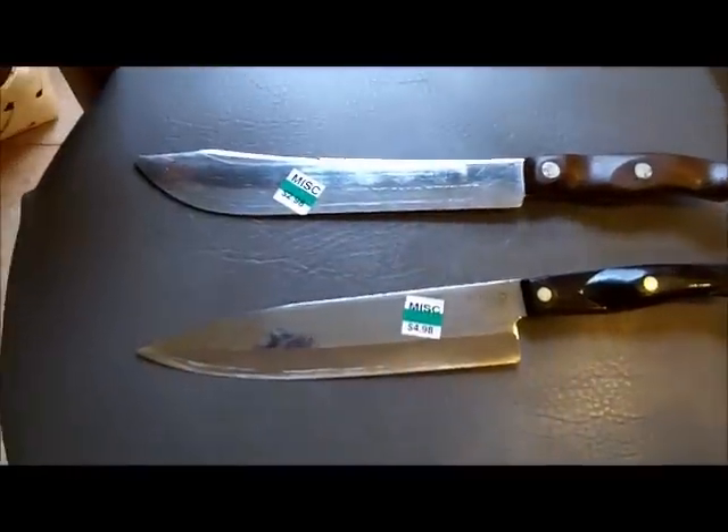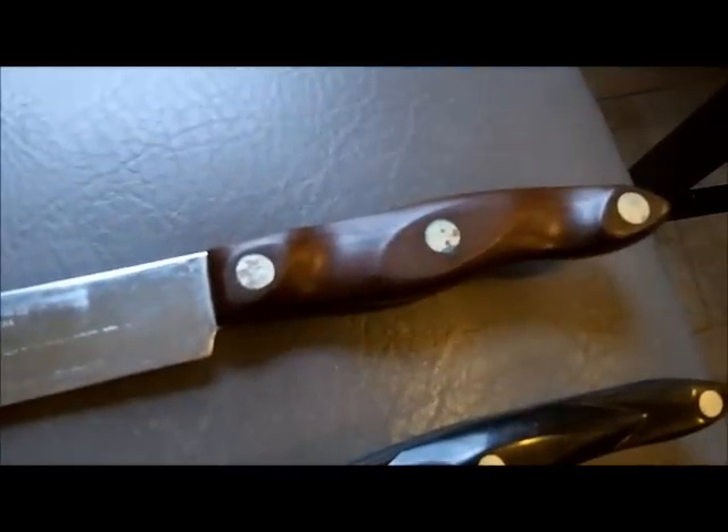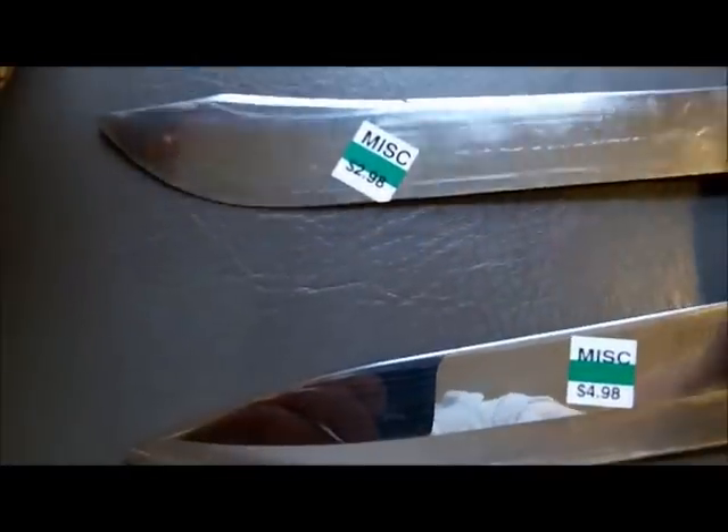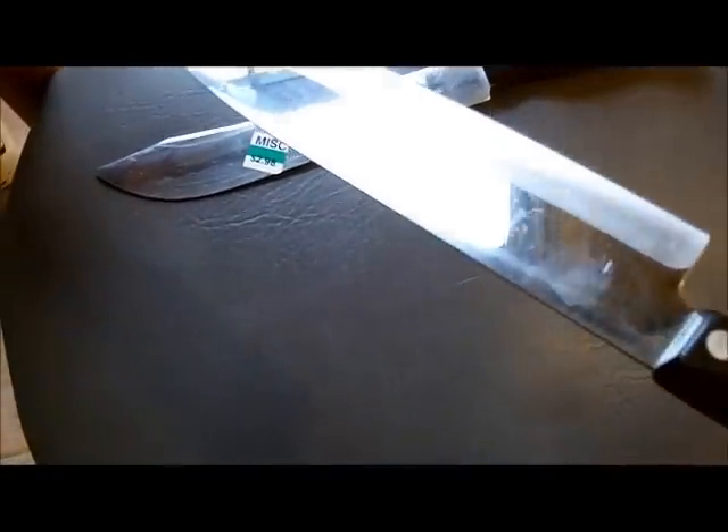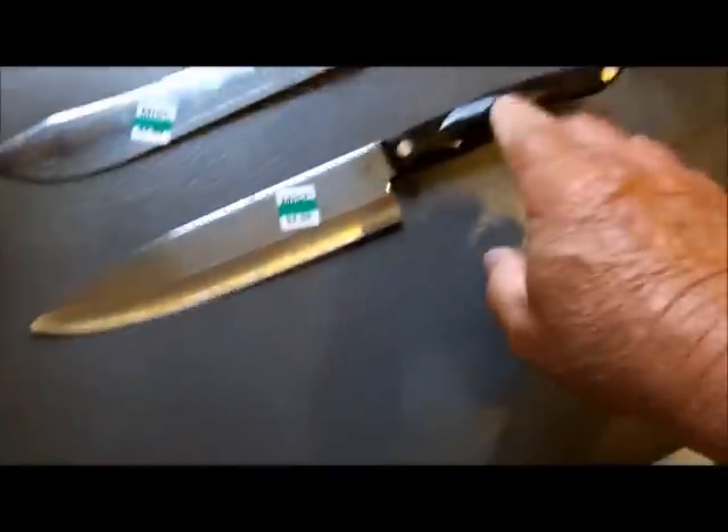Then I sailed down the road six or seven miles to the other thrift store and I got two Cutcos. I had to pay $4.98 for the newer style one, and $2.98 for the old style with the wooden handle — a butcher-style knife in good shape. I'll polish and buff them up. These things sell pretty good on eBay.